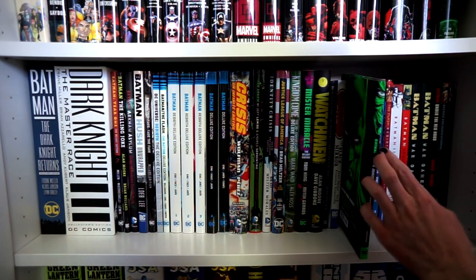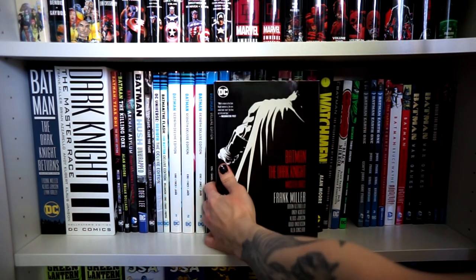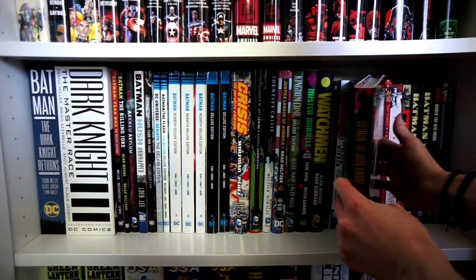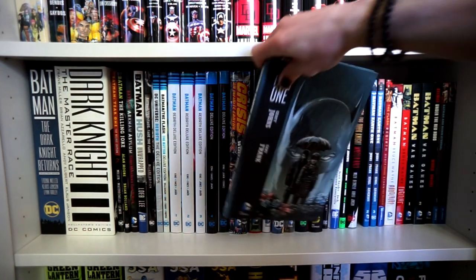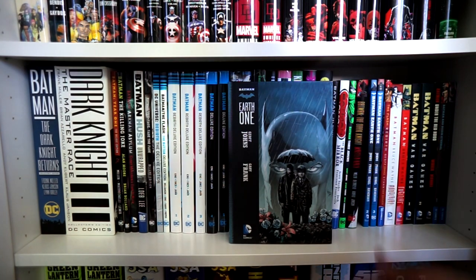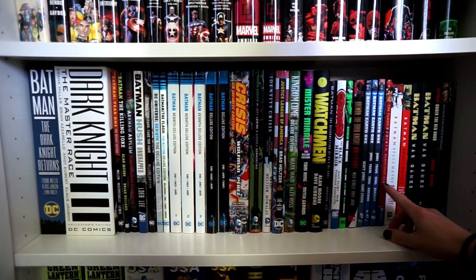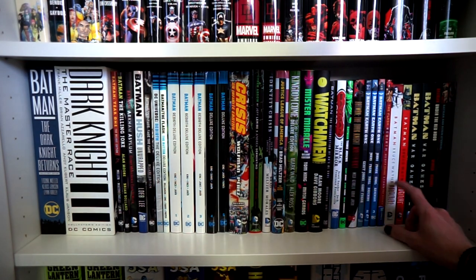Dark Knight: The Master Race collected edition — this is so I wouldn't have to pull out all the single issues from the box set, and I actually kind of like this story. Batman: Earth One — if you like the new The Batman movie, you'd really enjoy this take on the character. Then Flash: Rebirth by Geoff Johns. And some Batman trade paperbacks: Bruce Wayne Murderer, Bruce Wayne Fugitive, and Batman: War Games, which I think is a highly underrated story arc.